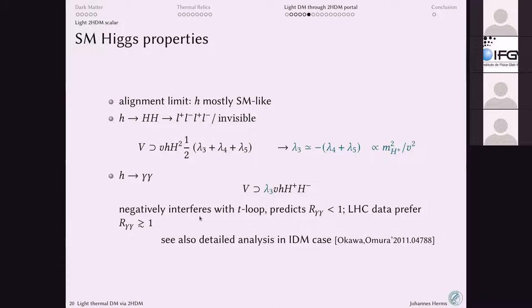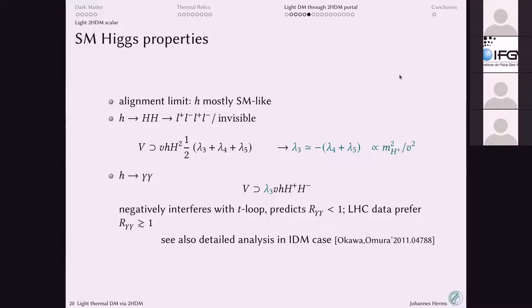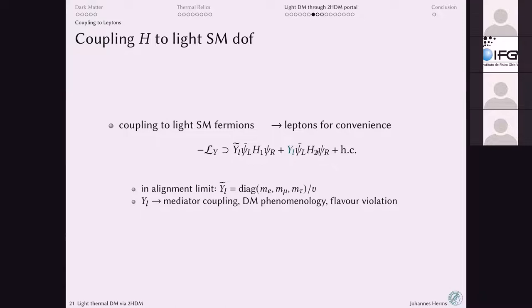Through lambda_3, charged scalars contribute to the Higgs-to-diphoton decay via a charged scalar loop. This predicts the Higgs-to-gamma-gamma signal strength to be slightly below one, while future lepton colliders prefer it slightly above one — currently this is still consistent. So in the Two Higgs Doublet model with a light CP-even scalar, the new Higgs acts as a mediator through Yukawa couplings to Standard Model fermions, just like the normal Higgs — which we are completely free to choose within experimental limits in the alignment limit.